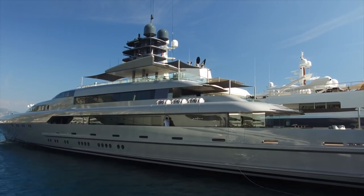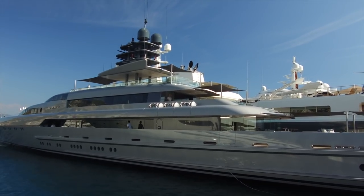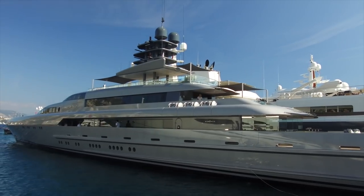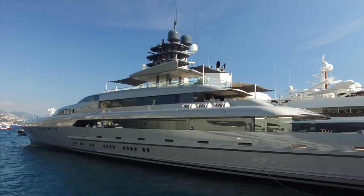Inside those inflatable life rafts there is food and water for 25 people for a number of days — I should know the exact number of days because it's part of your training, but I've forgotten.